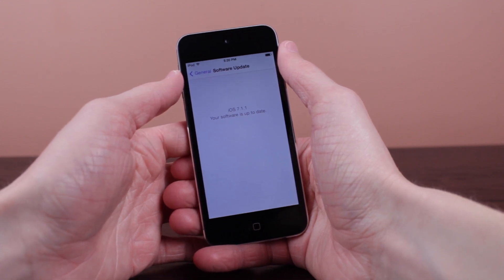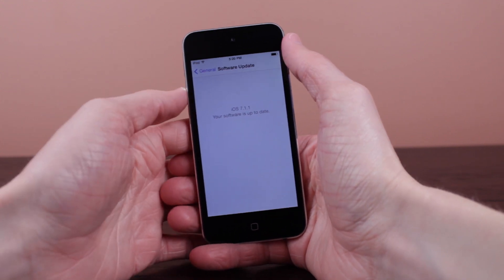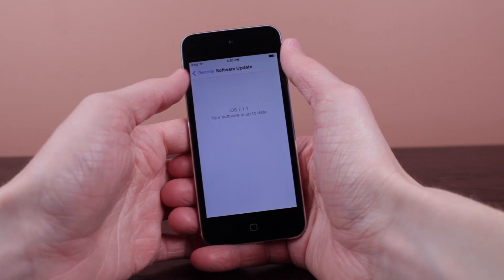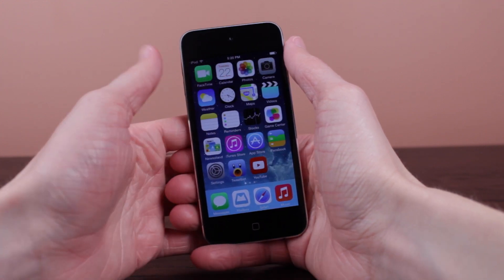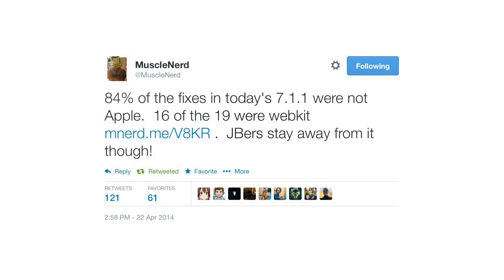Category two: you are on iOS 7.1 by mistake — you accidentally updated — but you really want your jailbreak back. You do not want to update to iOS 7.1.1 at this point in time if you want that jailbreak.